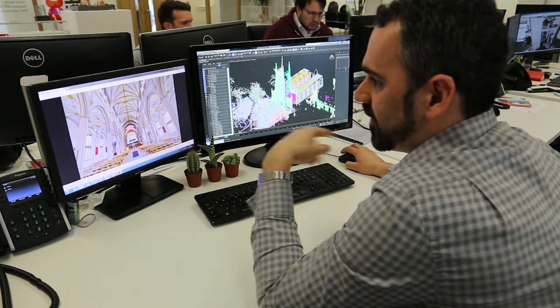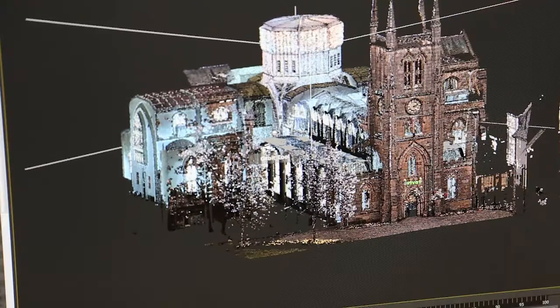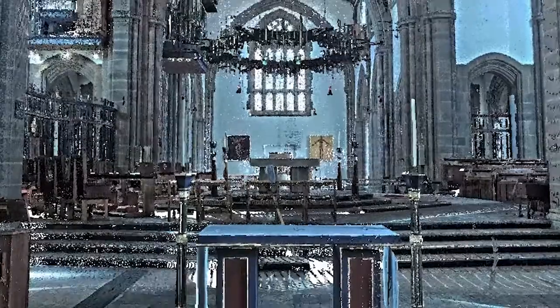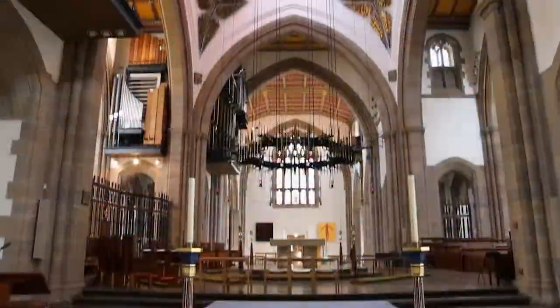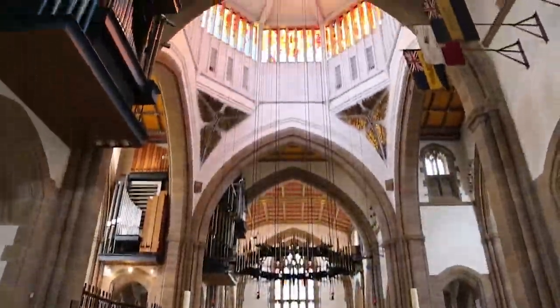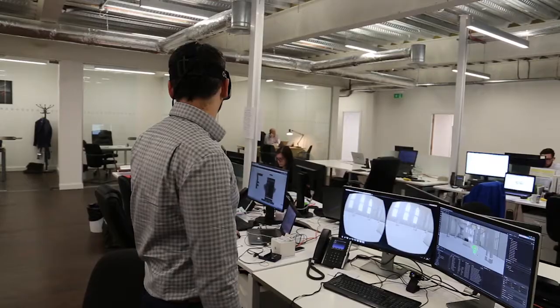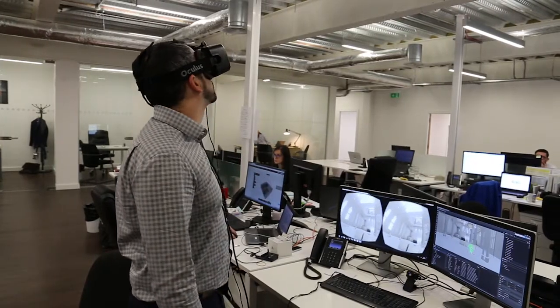These individual scans are then put together to create one point cloud in a process known as registration. The data from the laser scanning done on site and the registration process is then brought into Autodesk ReCap. This enables us to output a file format which we can use within Autodesk software such as Revit, Navisworks, or 3D Studio Max.